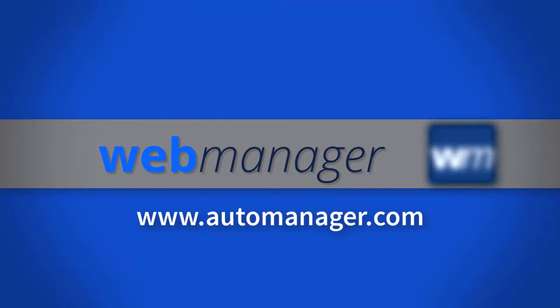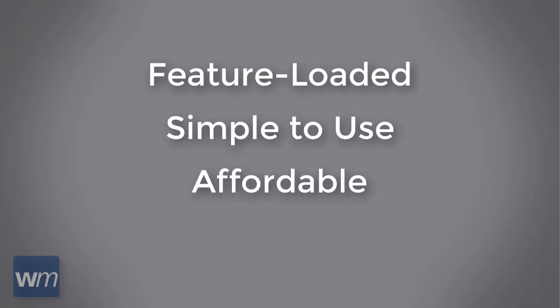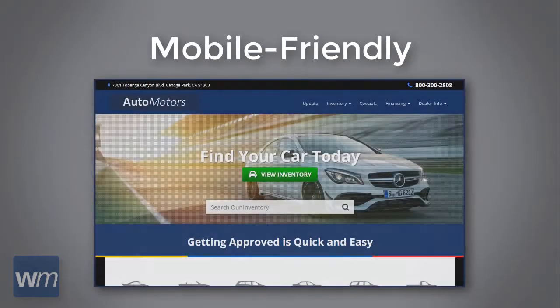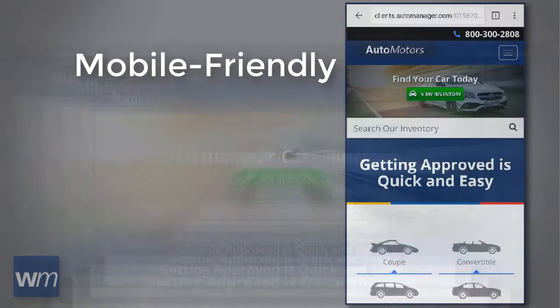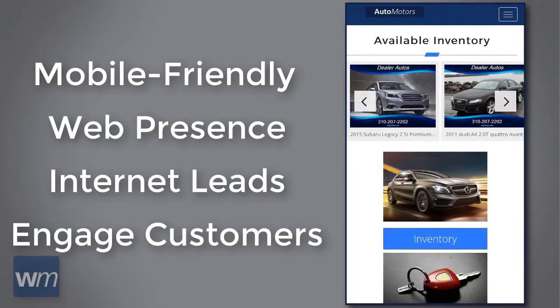Web Manager is an all-inclusive web solution for the used car dealer, created to be hassle-free. Our software is feature-loaded, simple to use, affordable, and created for independent dealers of all sizes. With Web Manager, easily create stunning mobile-friendly websites, optimize your web presence, and drive more internet leads to dynamically engage your valuable customers.